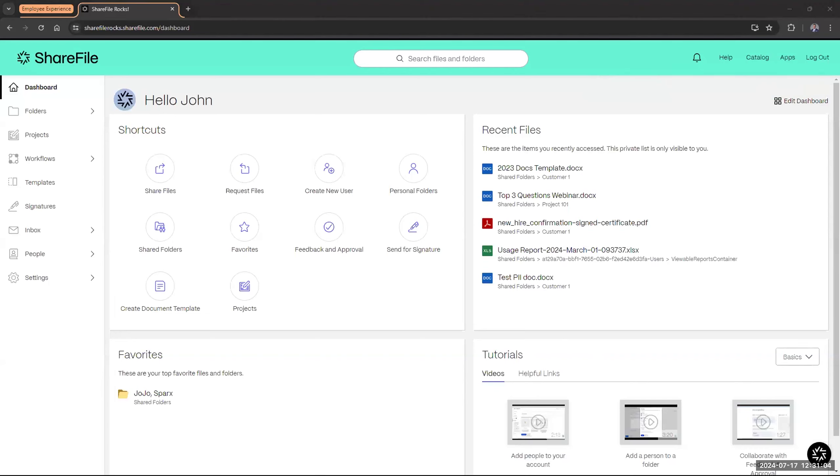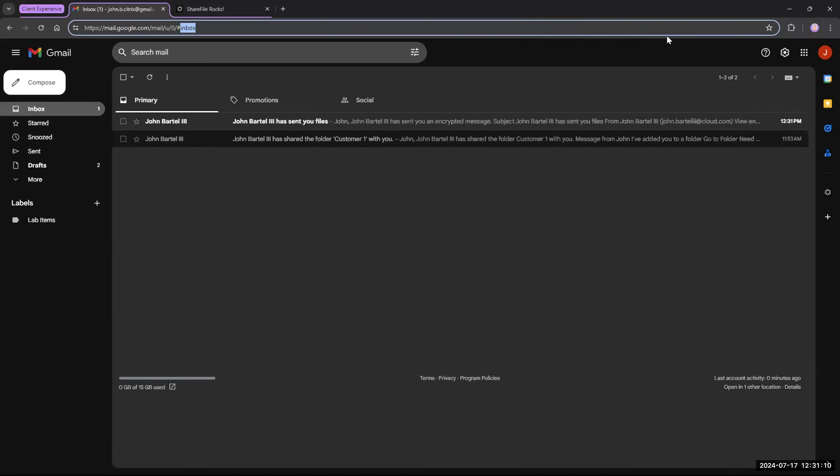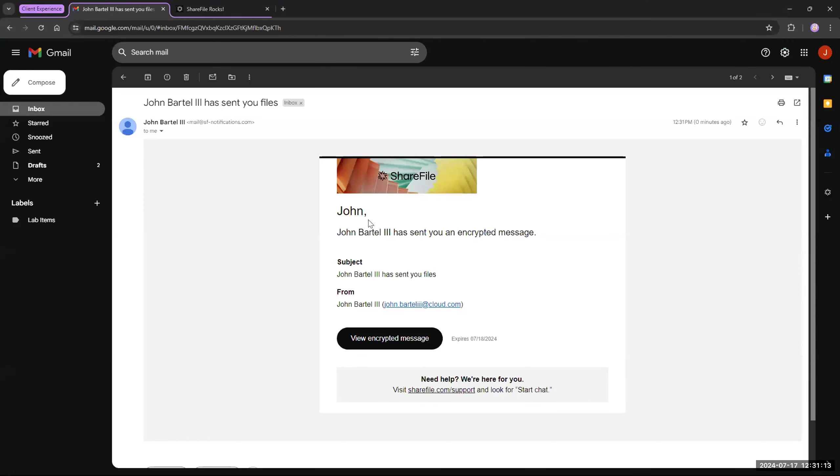John Doe gets the email notification and will be able to see the documents. To showcase what the client experience looks like: John gets that email. Since I did encrypt the message, it shows the encrypted format. It also shows that the link will expire tomorrow since I set it to one day. When he clicks the link, it will require him to log in with his client account. John Doe was already added, so he'd go through and open this as a normal share.